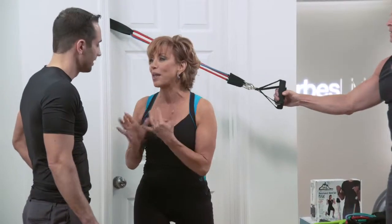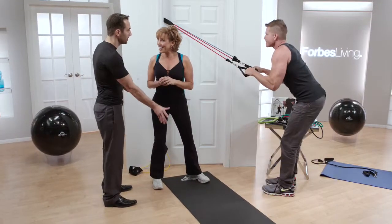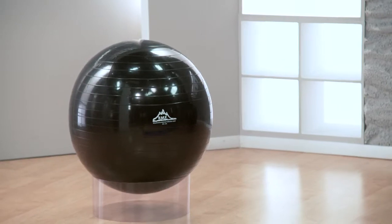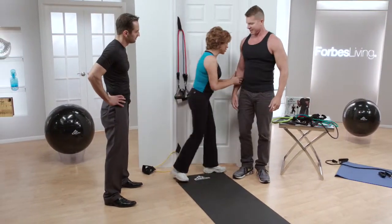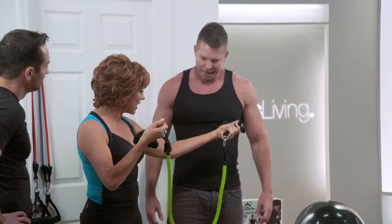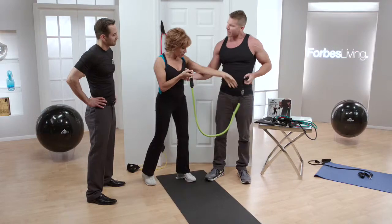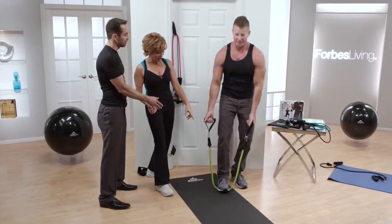Black Mountain doesn't just do resistance bands — they focus on the whole fitness market: yoga mats, stability balls, anything that helps you get to where you want to be from a health and fitness perspective. Now I have a surprise — they created the mac daddy of resistance bands. Check this out. Have you ever seen anything that looks like this? It looks like an anaconda snake! Put your foot on that — how many pounds is that? 75 pounds of resistance.